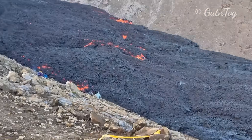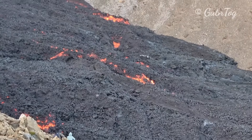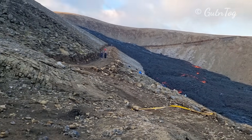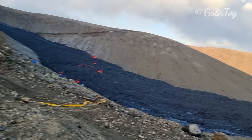Here you see hot lava is pushing down from Geldingadalur right now on June 19th. This is trail A that was crossed by lava — you can't walk it anymore.